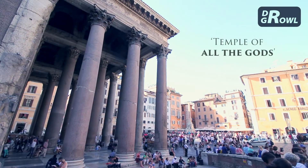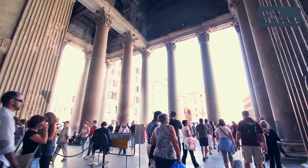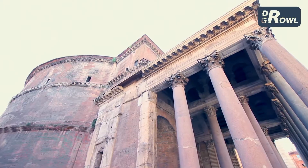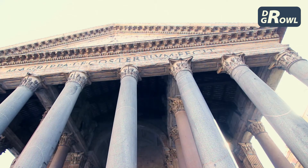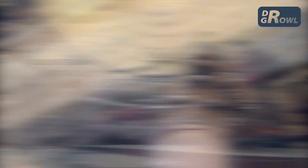The term Pantheon means the temple of all the gods. The 33 meter wide portico of this temple, built with a circular floor plan in the Greek style, is supported by 16 granite columns in three rows. The 14 meter tall columns are ornamented with marble Corinthian capitals.